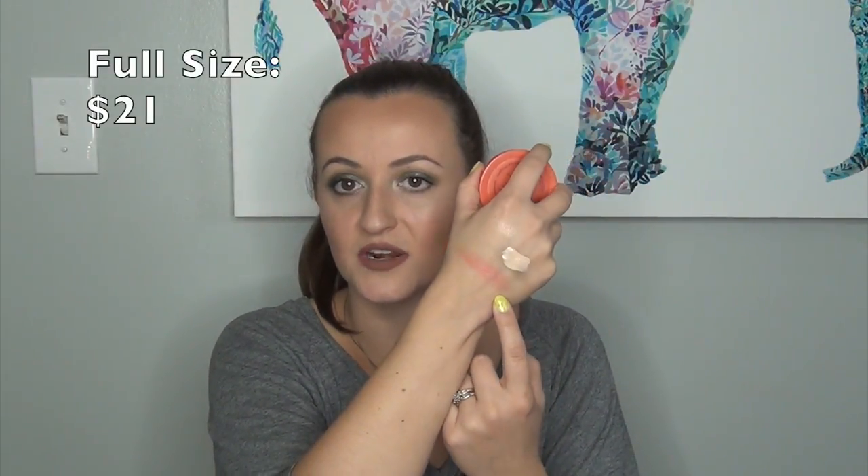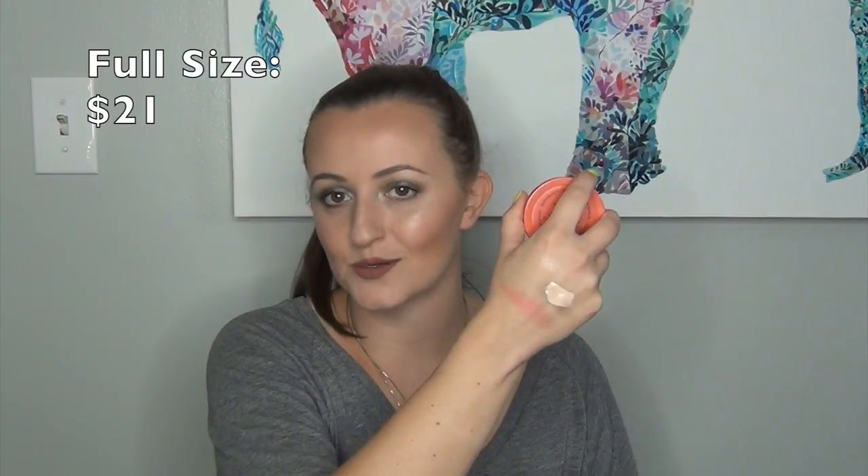You always get a blush with this kit, and I got the Amazonian Clay 12-Hour Blush. There was also a blush-bronzer duo option — I'll put a picture of that online if I can find it. I picked this one because I love this formula. It's in the shade Tipsy, which I thought would be such a fun color for the spring and summer months. It's a very pink-red type of shade. It was a little bit powdery when I swatched it, but I think it's going to be a really fun color.